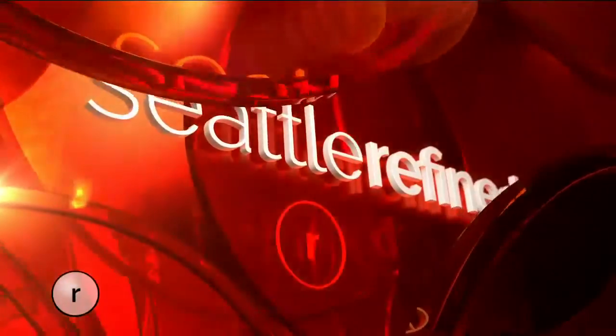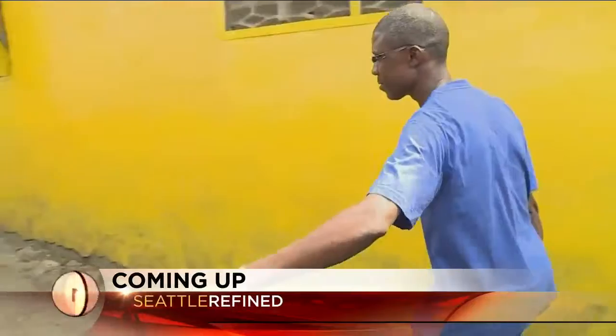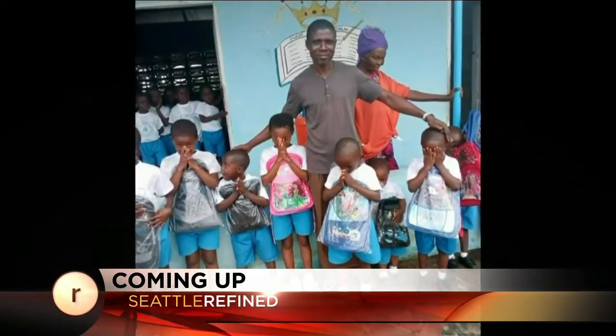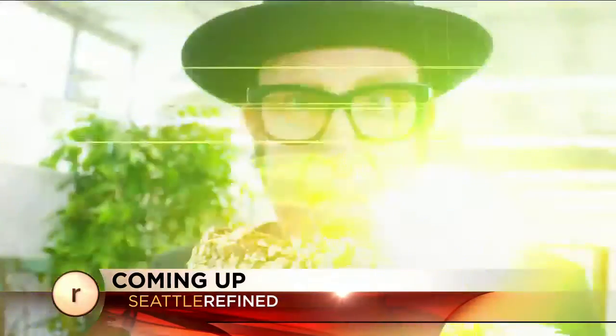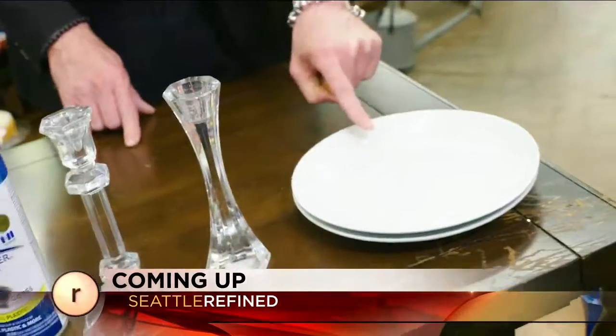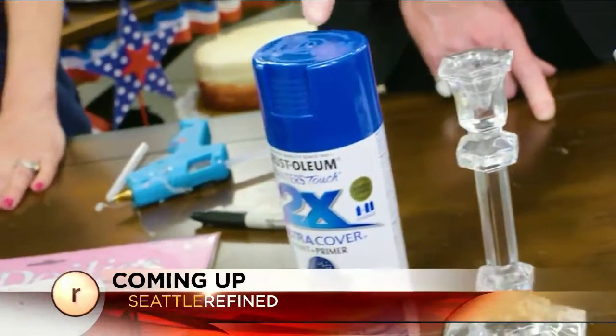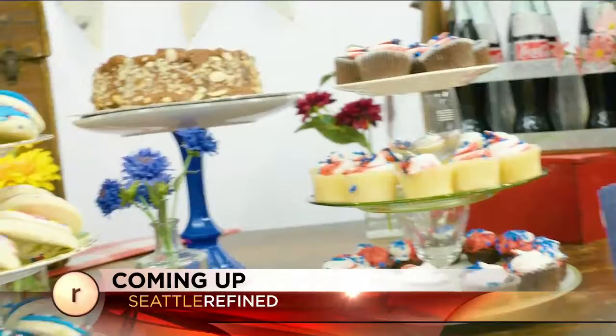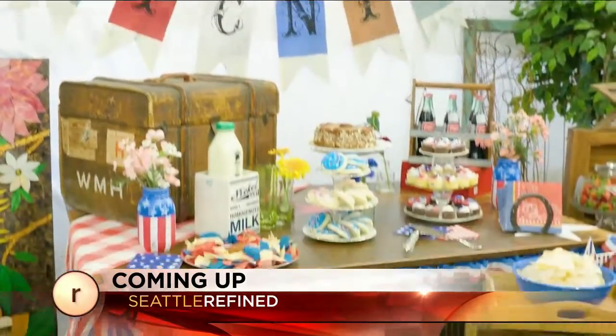Coming up on Seattle Refined, a suspected scam turns into a labor of love — how some photos from a far off land developed into a beautiful friendship. How did you make this cake stand? Super easy, actually. Plates, candlesticks, spray paint, doily. Refined's very own Mad Hatter shares his recipe for picnic perfection when we come back.